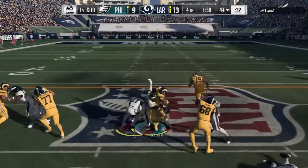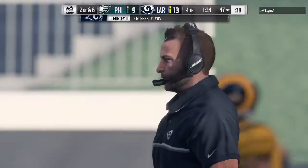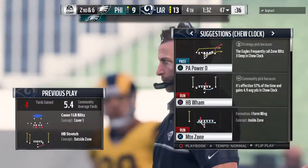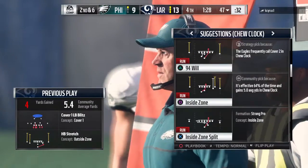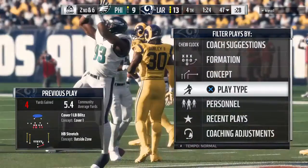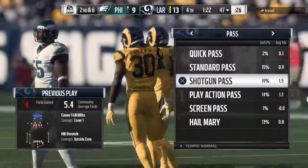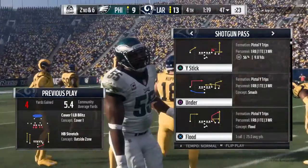Gurley again on first down — he'll get this up past the 45 to the 47. Give him four yards; it'll be second and six. Well, if the coaching staff is doing a good job upstairs, they'll file away what they just saw from the defense — they sold out to stop that running play. Keep that in mind: if they want to try that again, go play action and hit them over the top.